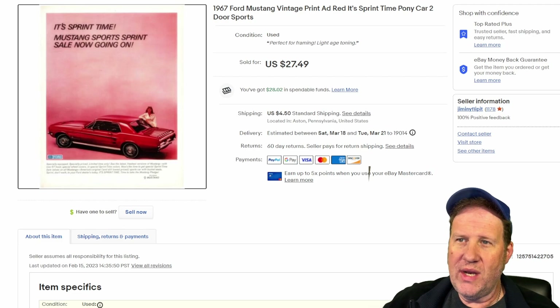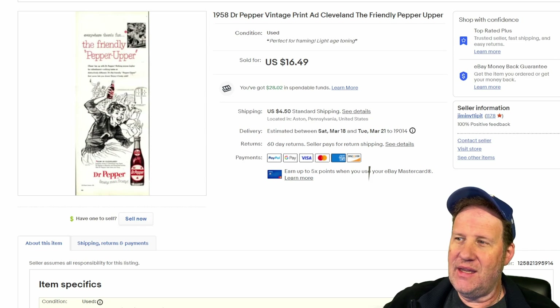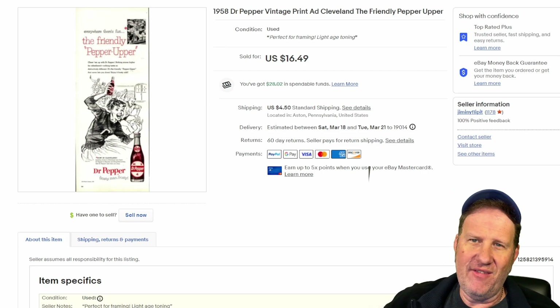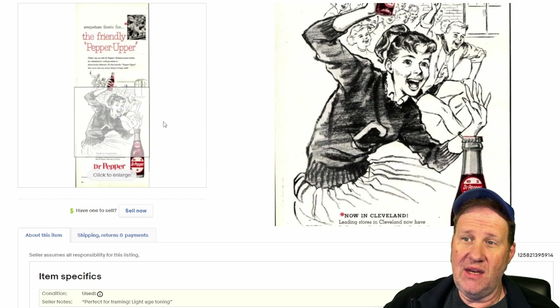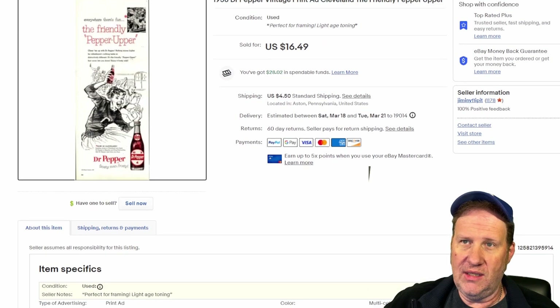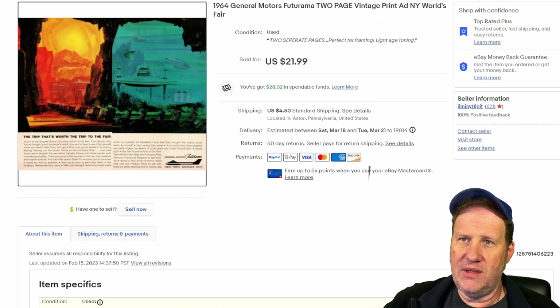Next up is an advertisement for Dr. Pepper, 1958. This is a full page ad but the width is about half of what it typically is in a Life magazine — about 14 inches long by five and a half inches wide. That Dr. Pepper ad sold for $16.50 plus shipping. Don't be afraid to list those smaller ads that aren't full pages; they sell just as well as the full pages depending on the product and the collectability of the item.